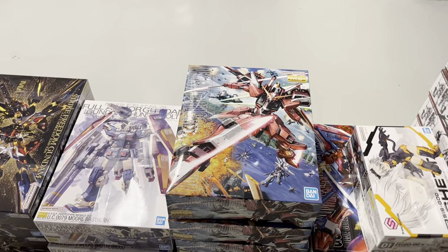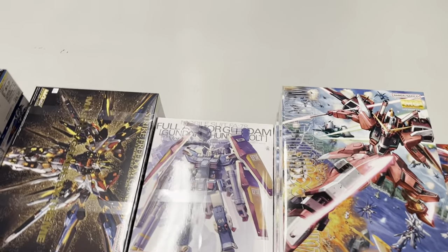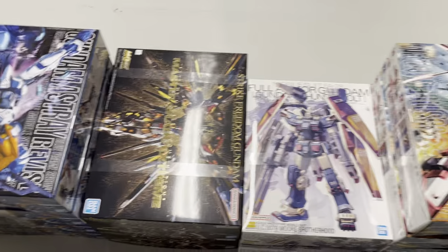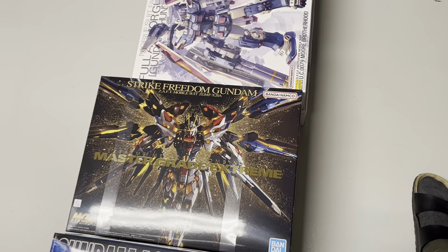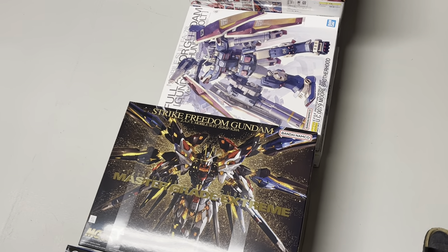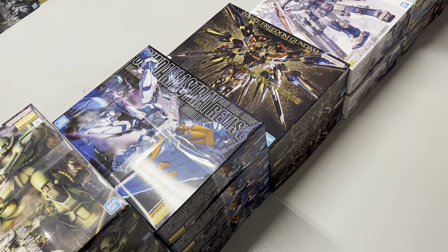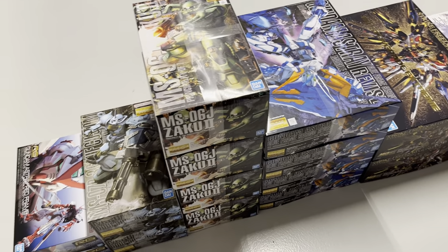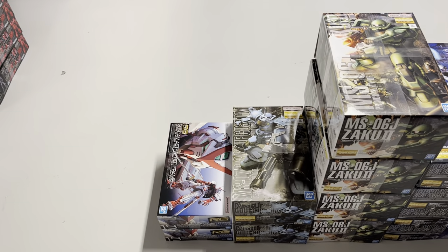Two Richetta, two Master Grade Red Frame Astray — we got those already. We got some more Infinite Justice Master Grade, two more Full Armor Gundam — might keep one for myself. We got two MGEX Strike Freedom — they're already sold, but you can still pre-order, though I'm not quite sure when we'll get more. We got some Astray O-Frame Revise.